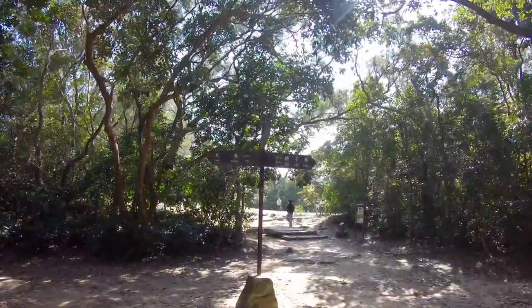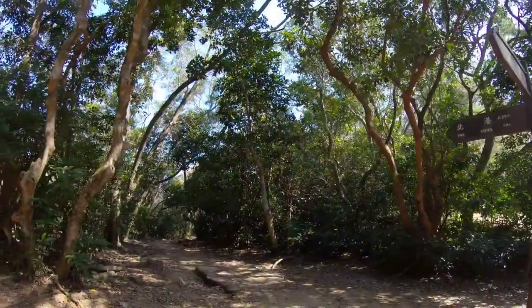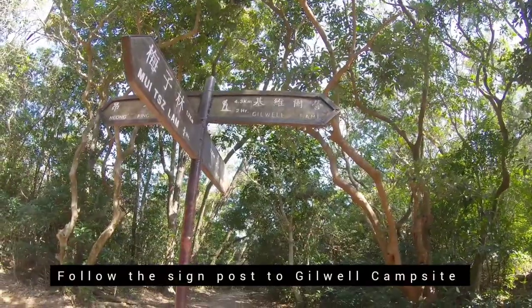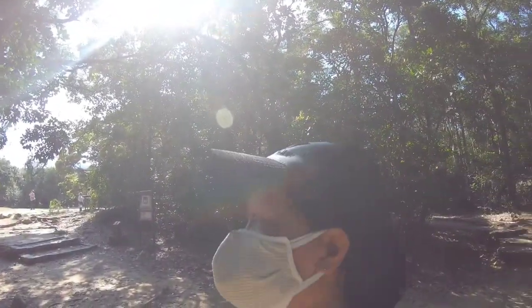There's a signpost — let's go and check it out. I'm still following the signpost going to the campsite and it is 4.3 kilometers with an approximate time of two hours.